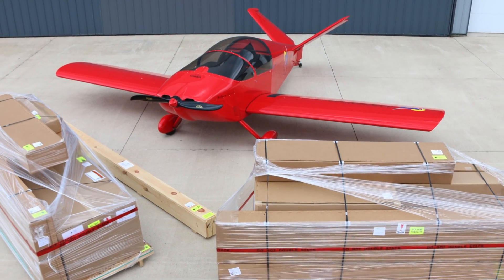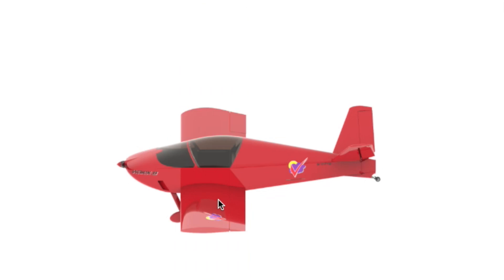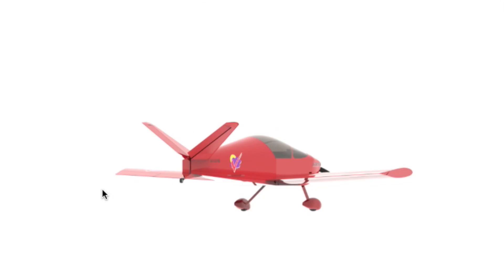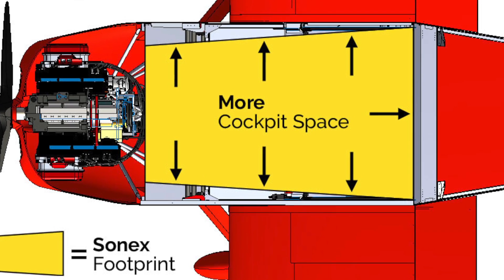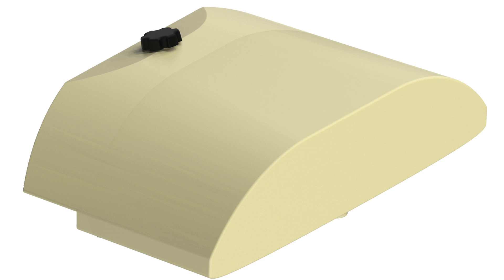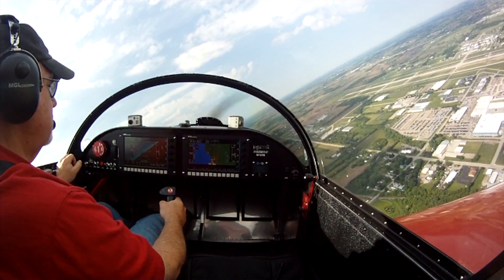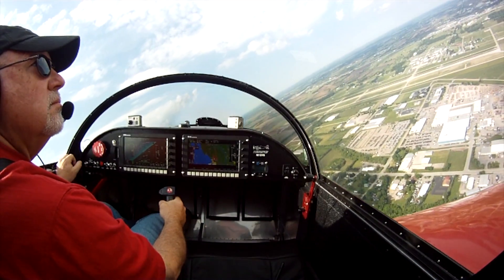B-Model kits are now shipping and orders are being accepted at the show. What is the B-Model? It's what you've been asking for — more of everything you want in a sport aircraft: more room and comfort, more panel space, more fuel, more engine choices, and more standard features combined with reduced build time and the same great Sonex and YXB flight characteristics.